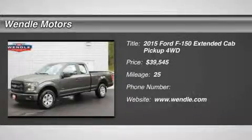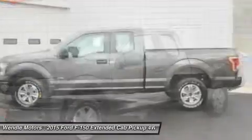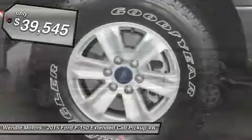Priced to sell $3,950 below MSRP. This 2015 Ford F-150 XL is magnetic metallic with a dark gray interior.